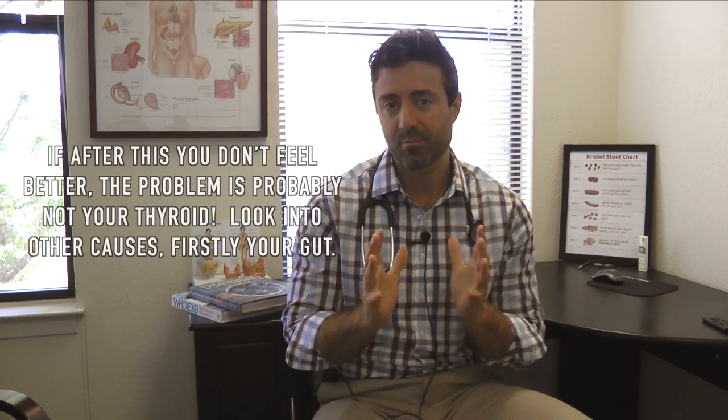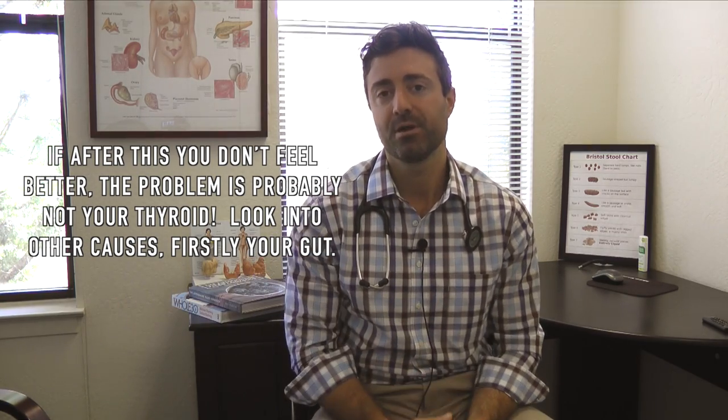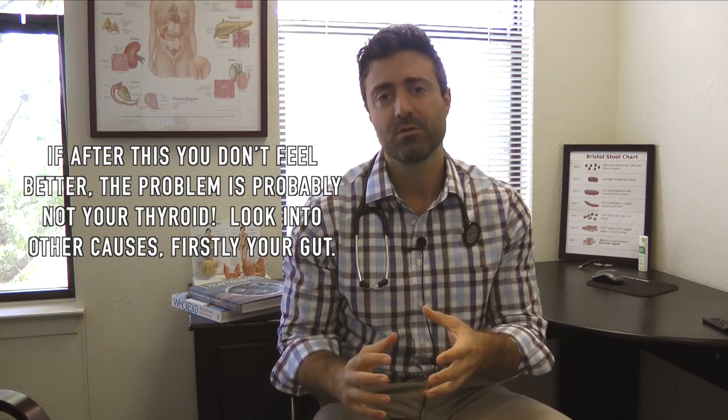Don't expect it to necessarily change your life. It may help you feel better, but approach it with reasonable expectations and assess after a number of months. If you don't feel better, I would not get overly wrapped up in more robust thyroid testing — looking at other fractions like reverse T3 or free and total fractions — because the problem is probably not your thyroid. If you've tried a T4/T3 combination with a couple of dose adjustments and you're not noticeably better, don't continue to bark up the thyroid tree.